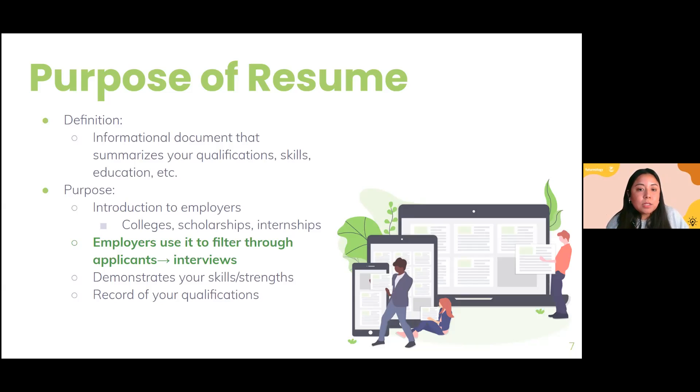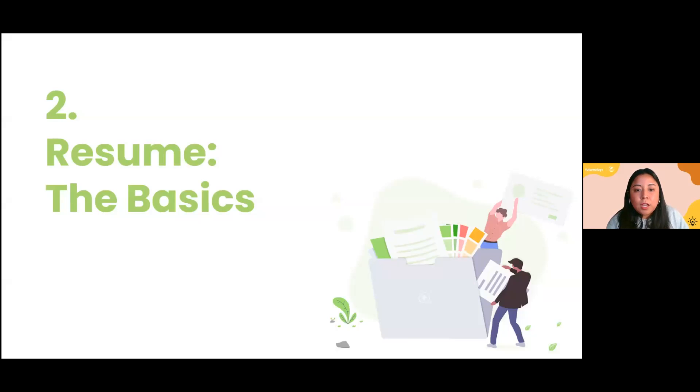It is your first impression — your introduction to employers or whoever you're trying to impress. It demonstrates your skills and is a record of your qualifications, but the most important thing to remember is that it's to get that interview and get your foot in the door. Moving on, over three-quarters of you don't have a resume, so I want to give you some starting points.